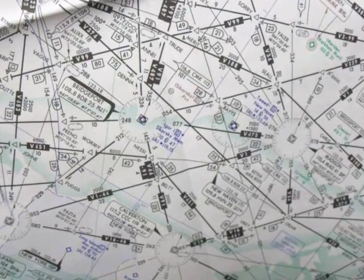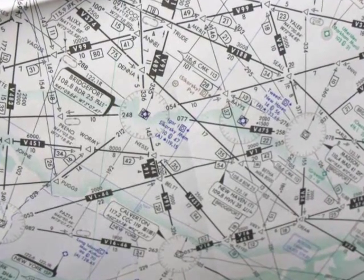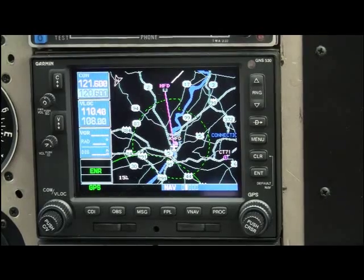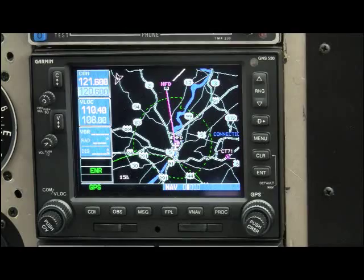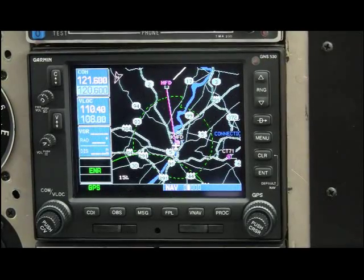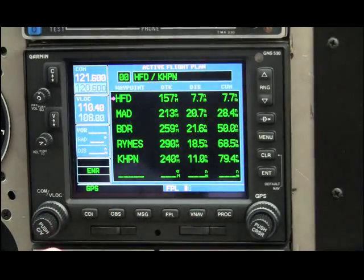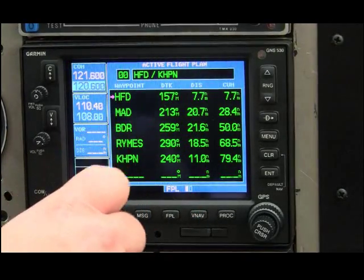The first step is to lock and load the data you want the GPSS steering to fly. A huge advantage is getting the boxes set up before departure. Here we are going to White Plains, New York. It's a standard IFR routing out of Hartford — direct to the Hartford VOR, then Madison,